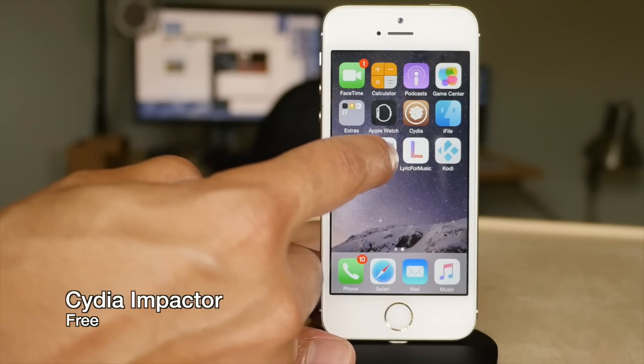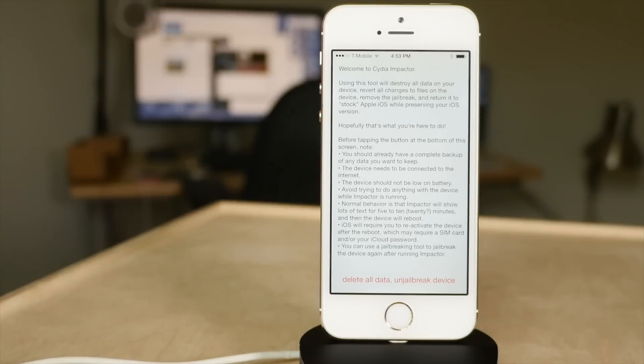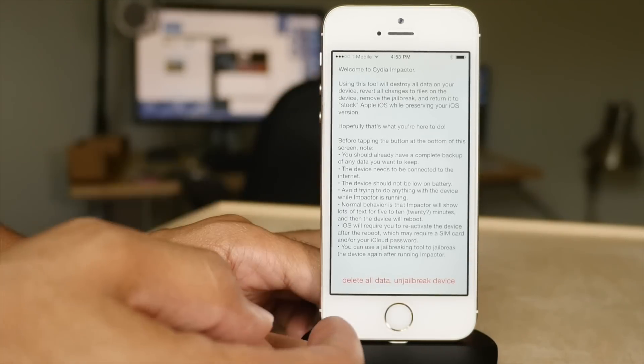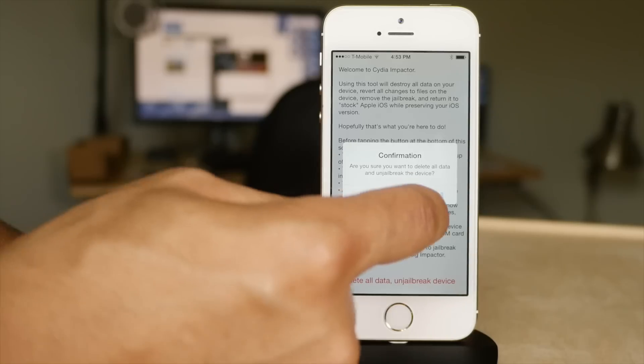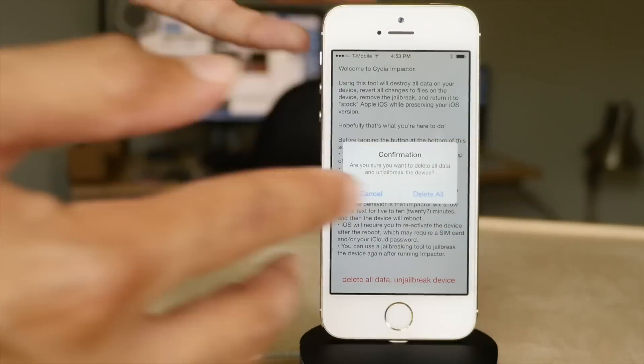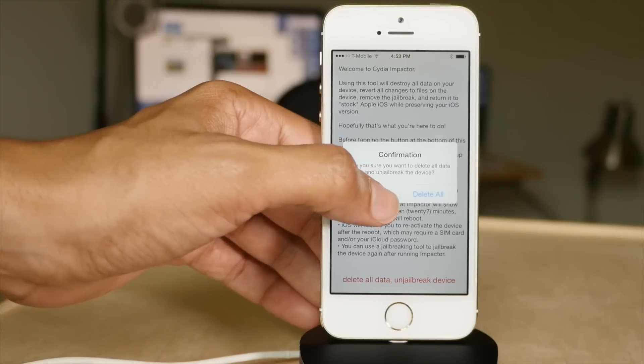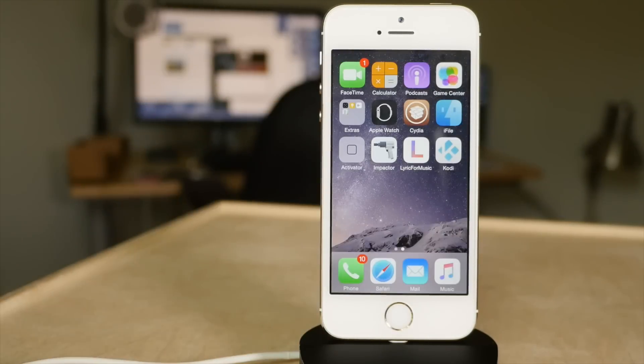Cydia Impactor is a relatively new tweak and it is a must-have for anyone that's jailbroken. It allows you to basically completely restore your device to stock yet stay on the same firmware. This means you can do a clean restore and still retain your ability to jailbreak.